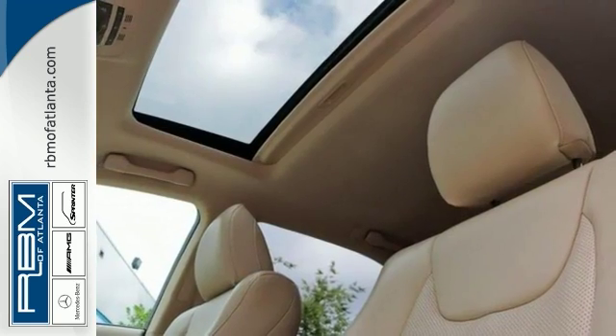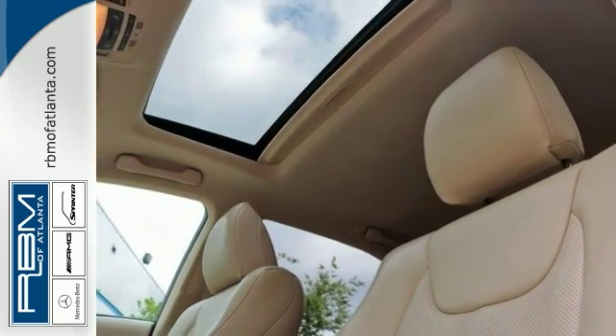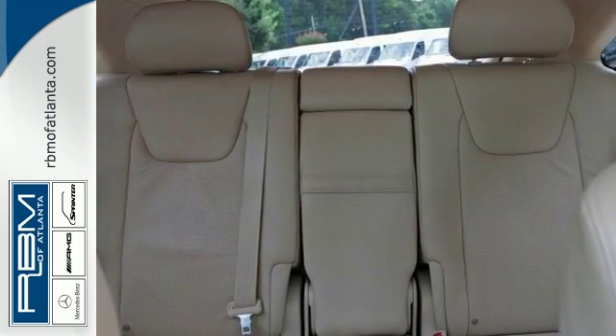It has steering wheel audio controls, rear spoiler, moonroof, automatic headlights, fog lamps, heated power mirrors and much, much more.